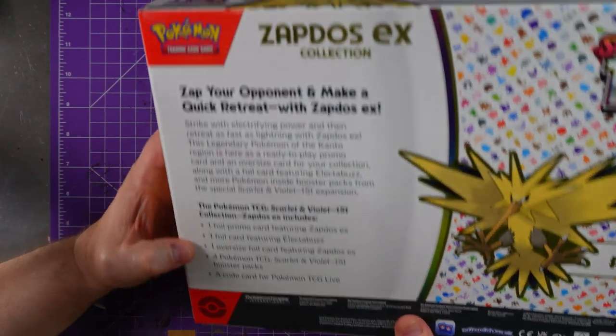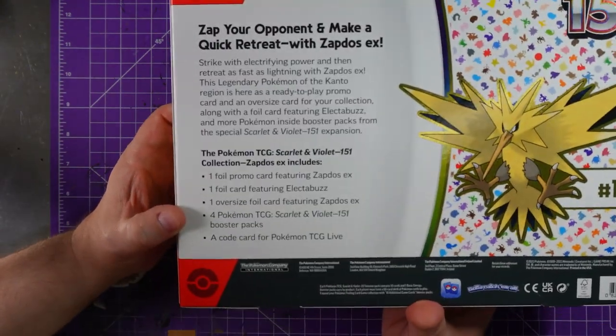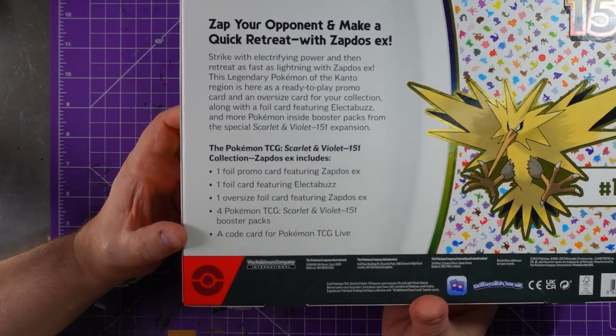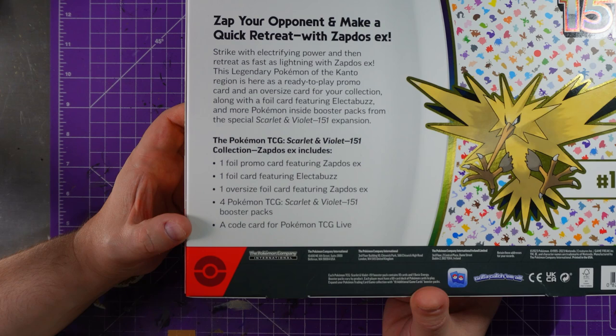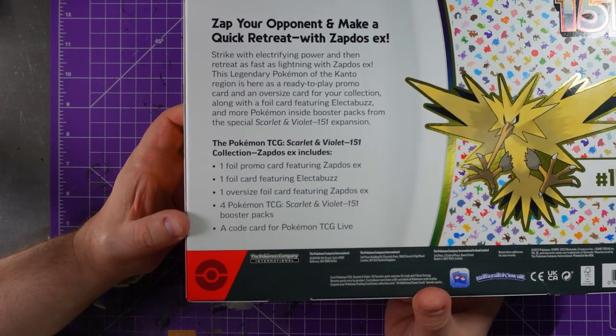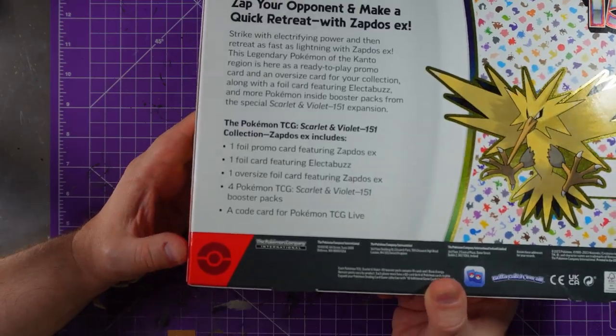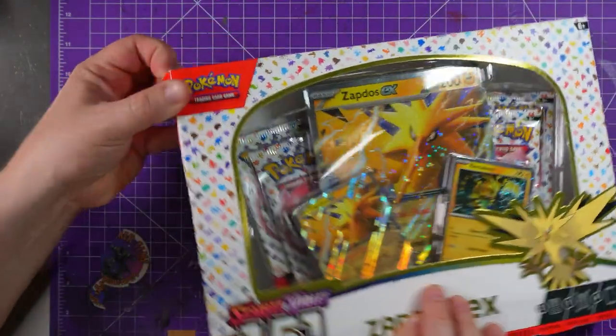It was the only one on the shelf so I thought I'd treat myself. So we get a foil promo card featuring the Zapdos EX, one foil card of Electabuzz, an oversized Zapdos, four Pokémon booster packs, and a code card. Now let's get into it!